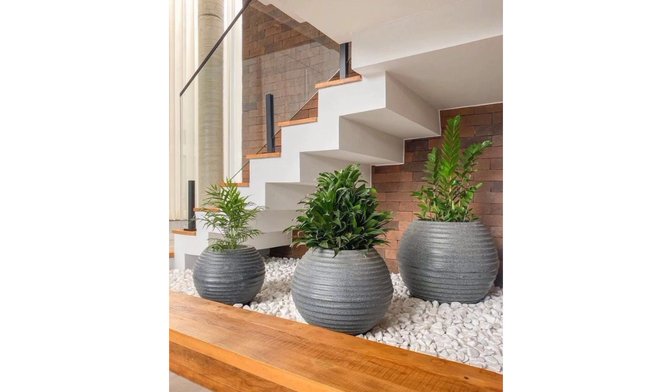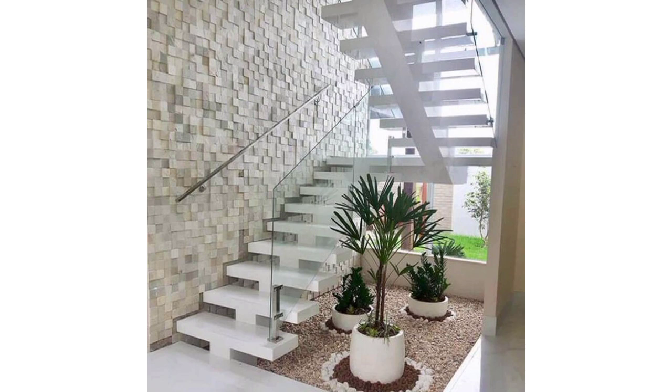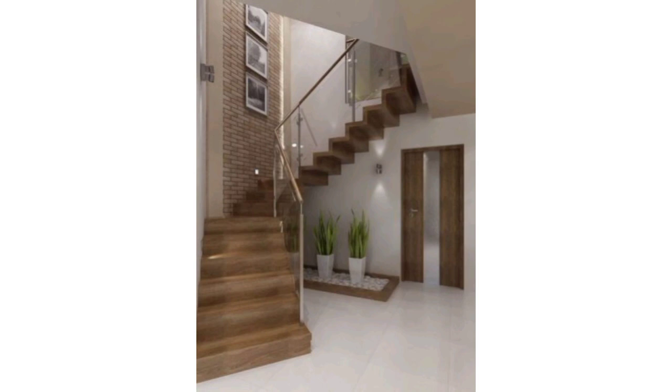In this video I have brought for you beautiful unique ideas for an indoor garden under stairs. I hope you will love these beautiful ideas. If you like these ideas, please encourage me by subscribing to my channel, liking my video, and sharing my video with your friends and family members.